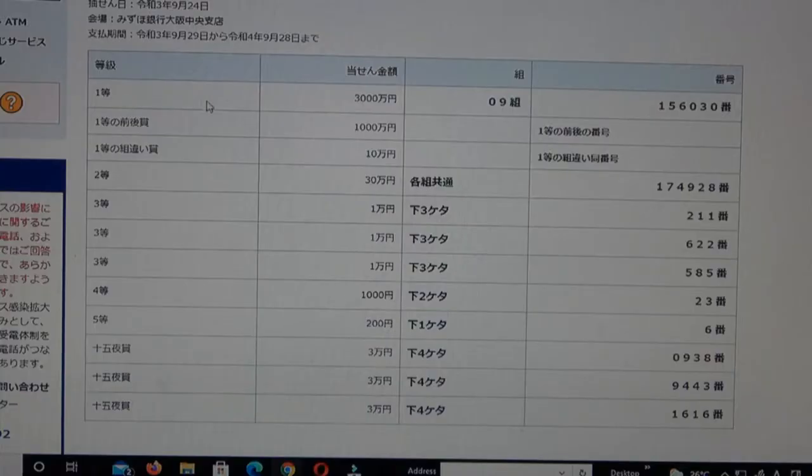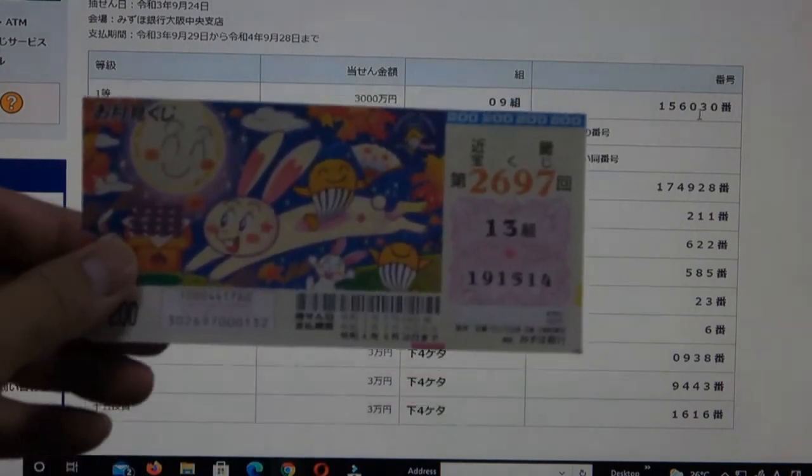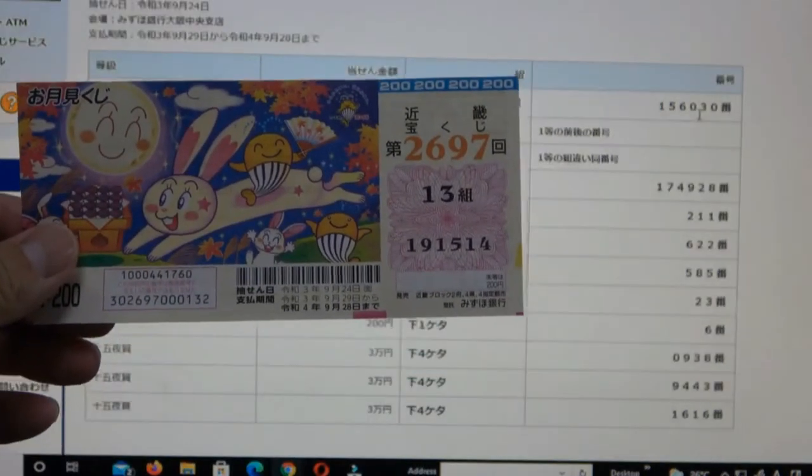To win the first first prize, San Zen Man En, you must have grouping number 09 with these exact numbers in the exact order: 1-5-6-0-3-0. I have grouping 13 and numbers 1-9-1-5-1-4. No good for me.